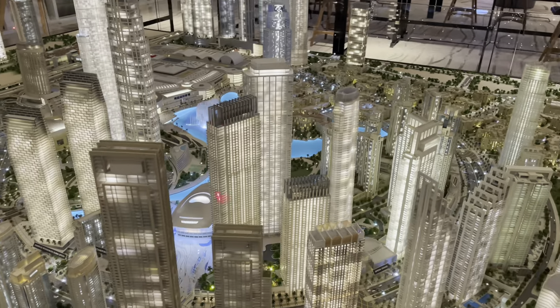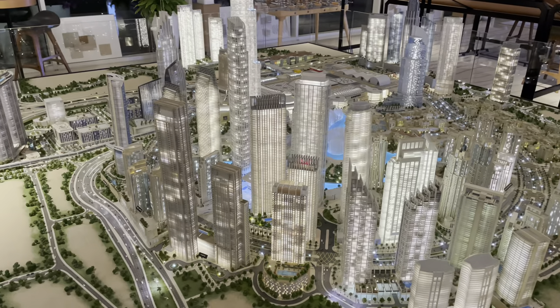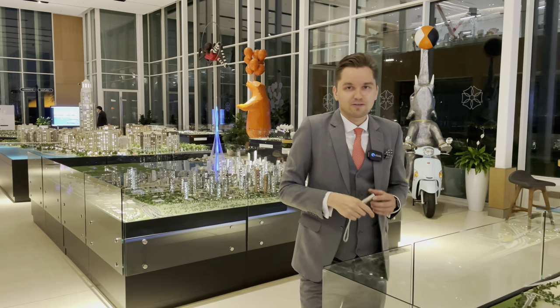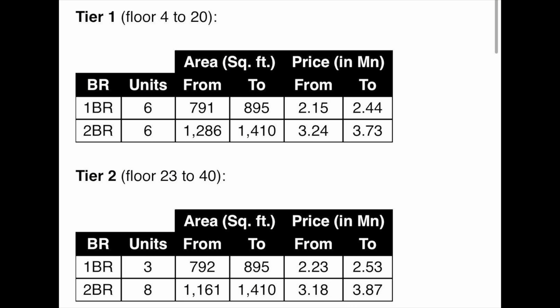There are two towers — Tower One and Tower Two. Tower Two will be around 40 floors and Tower One will be 24 floors. At the moment MR is giving an offer for investors for the full floor. There are two types: one type has six units of one-bedroom and six units of two-bedroom. Approximate prices for one-bedroom are from 2.2 up to 2.5 million, and two-bedroom 3.3 million plus.